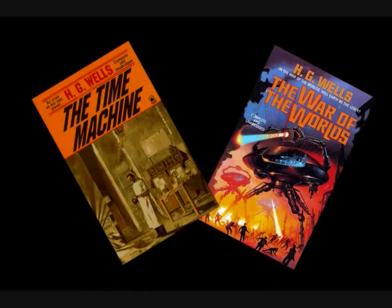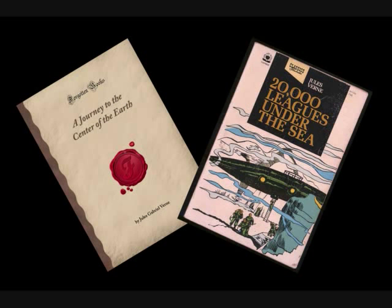You can also read about it in such novels as H.G. Wells' The Time Machine and The War of the Worlds. You can also read it in Jules Verne's 20,000 Leagues Under the Sea and Journey to the Center of the Earth. If you haven't read any of these books yet, you should really check them out.